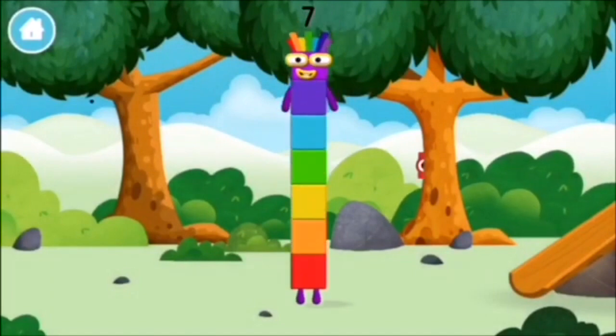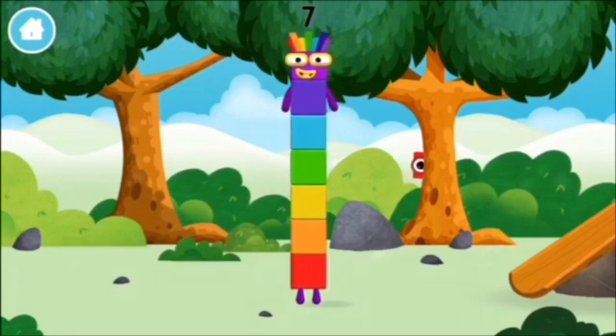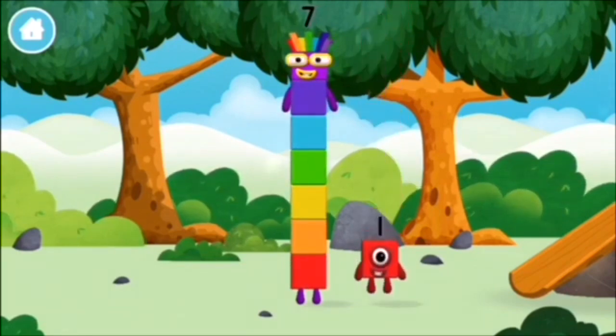You made a new number block! You've found a number block!